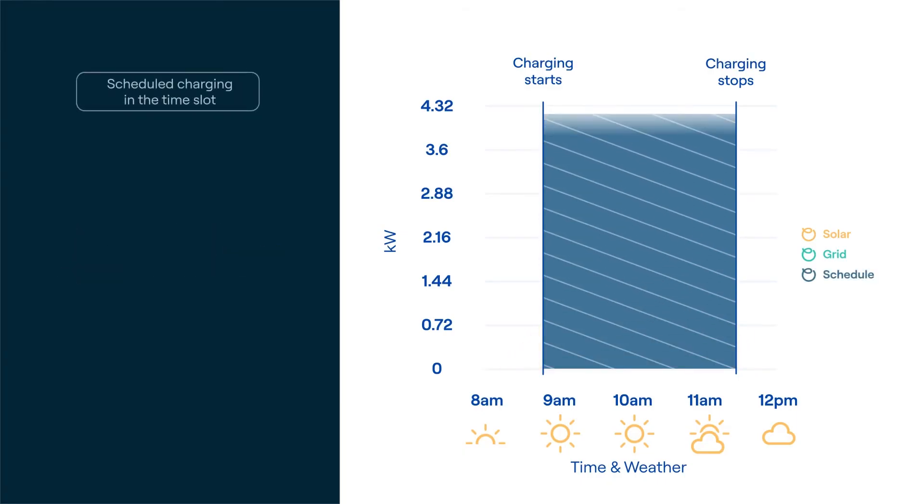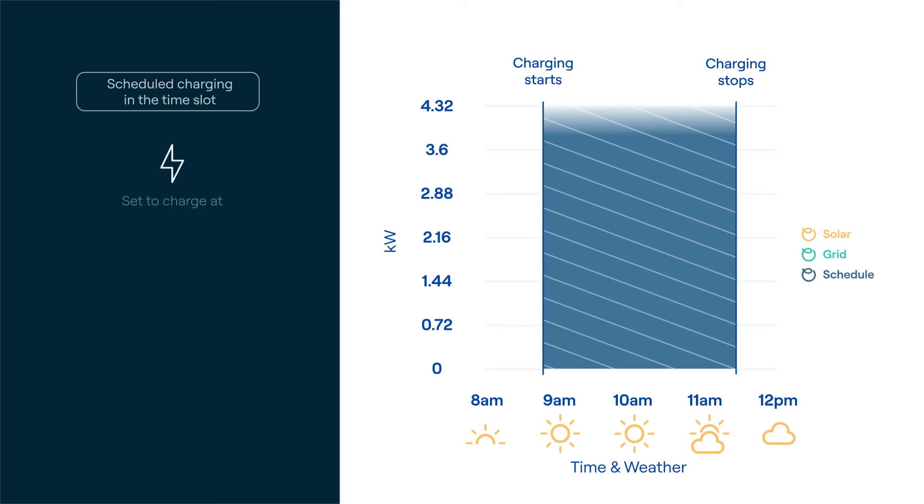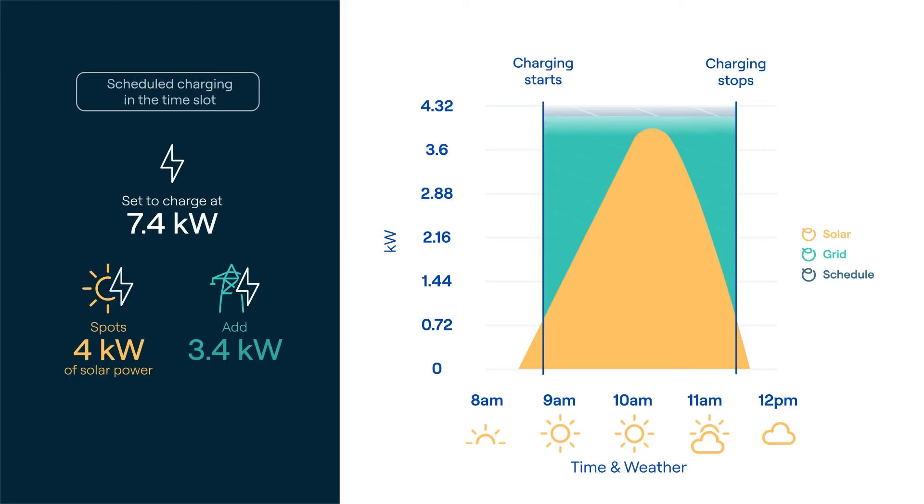If charging is set during that time slot, any detected solar production gets added to the scheduled charge speed. To put it simply, if your car is set to charge at 7.4 kilowatts and OMI spots, for example, four kilowatts of solar, then we'll handle the calculations for you and add 3.4 kilowatts of grid power to meet your scheduled speed.